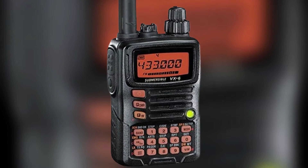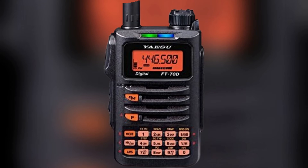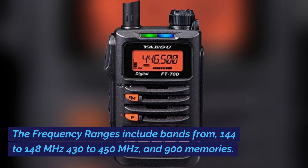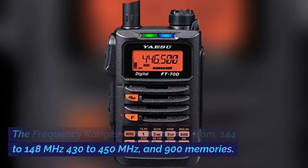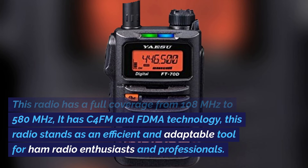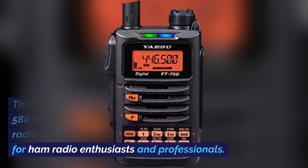The Yaesu VX6R presents an excellent choice for amateur radio enthusiasts. Now let's talk about the Yaesu FT-70D. This radio looks similar to the Yaesu VX6R. The Yaesu FT-70D emerges as a versatile handheld transceiver offering both digital and analog. The frequency ranges include bands from 144 to 148 MHz, 430 to 450 MHz, and 900 memories, with full coverage from 108 MHz. It has C4FM and FDMA technology, and stands as an efficient and adaptable tool for ham radio enthusiasts and professionals.